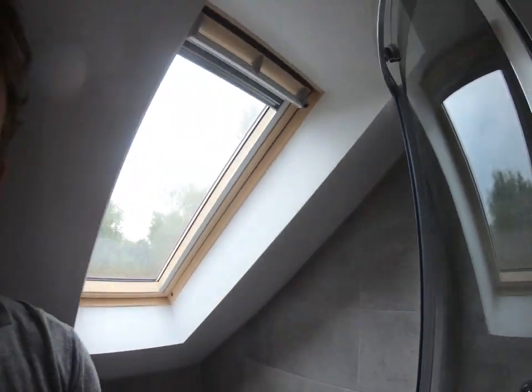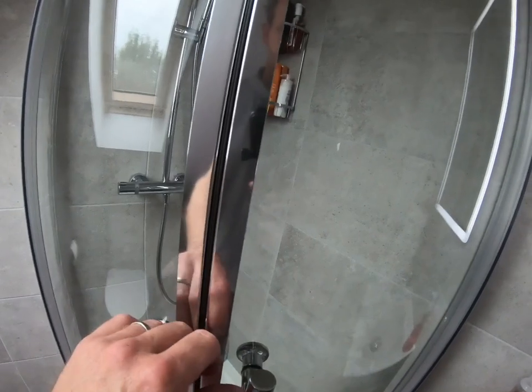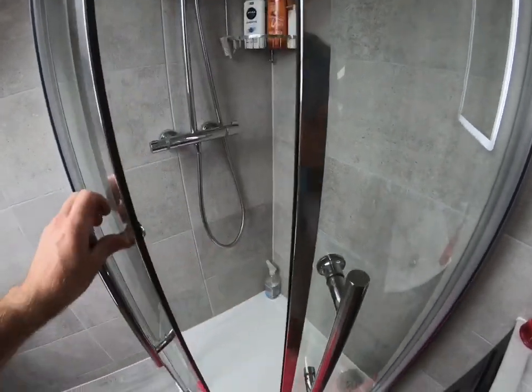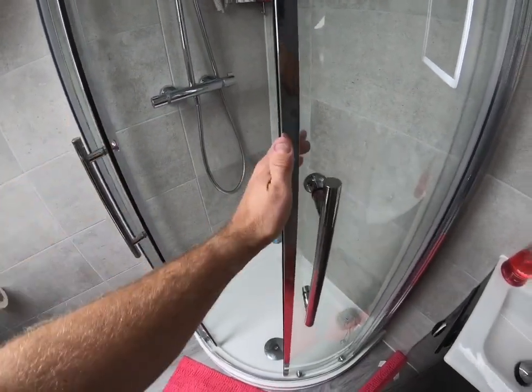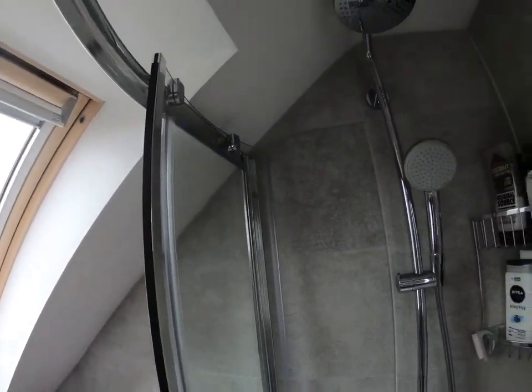I originally thought we could only get a 700 by 900 tray in there, but we actually got a 760 by 900 quad, and the doors are pretty good — nice big space. Really pleased that we managed to get that tucked in there.